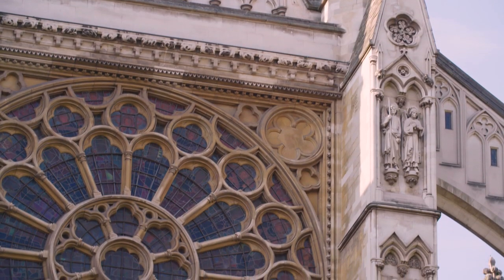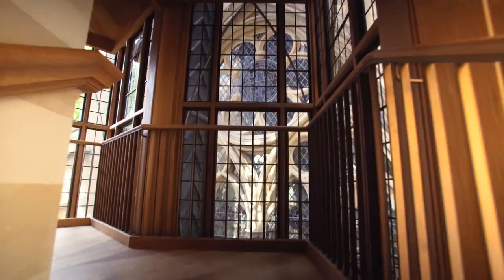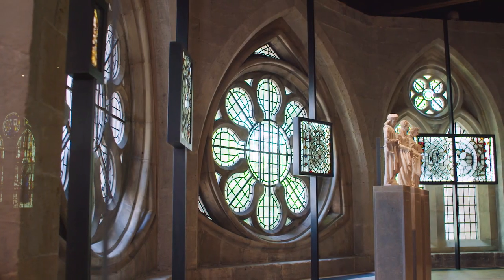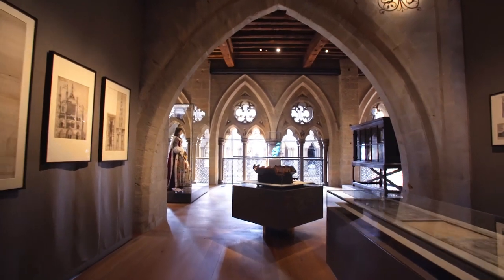The Queen's Diamond Jubilee Galleries are opening because we had a tremendous collection here and an amazing space that had never been open to the public before. It's incredibly atmospheric, extraordinarily beautiful. It's a 13th century gallery space.